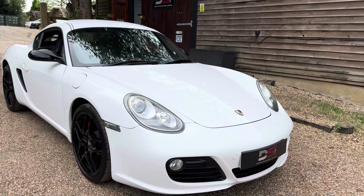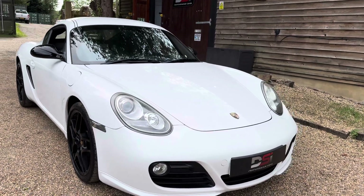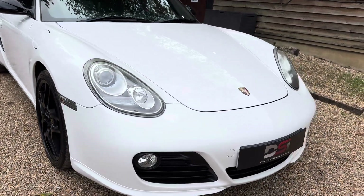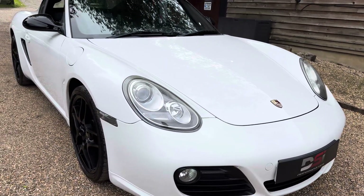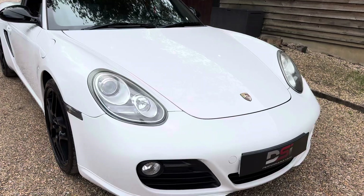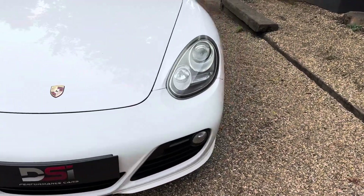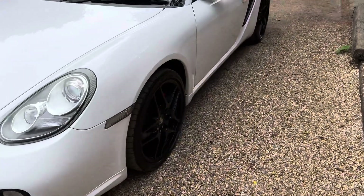Key fact: I think it's only had four owners from new. It's got really good history — all Porsche main dealer and very well respected specialists. It was serviced less than a year ago, and these are two-year intervals or 20,000 miles.